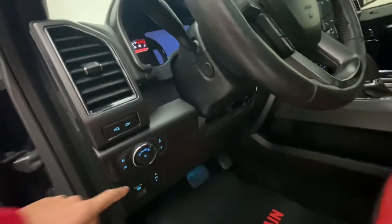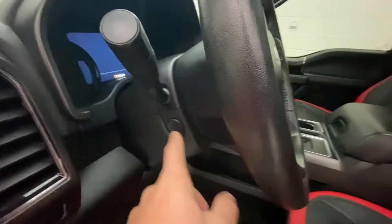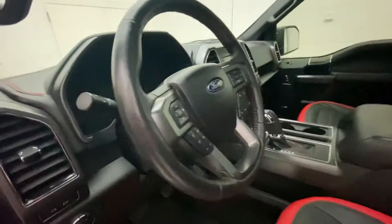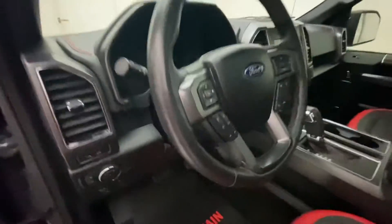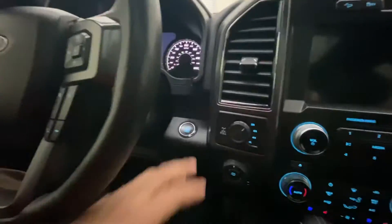You have your lights, electronic parking brake, lights for the mirror. The steering wheel is power adjustable and telescopic, so it goes up and down and in and out. There are cruise control settings, hands-free calling, and it is push button start.